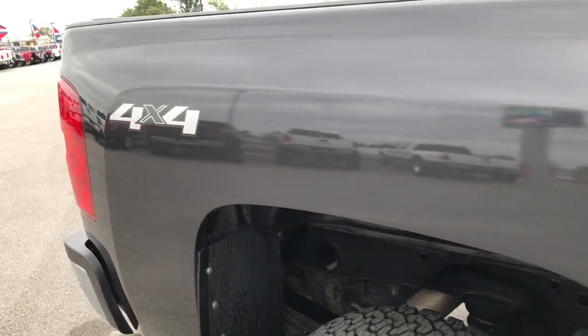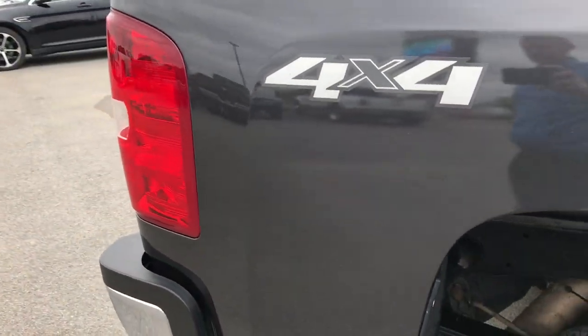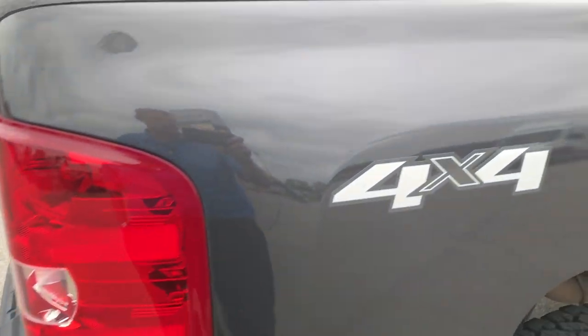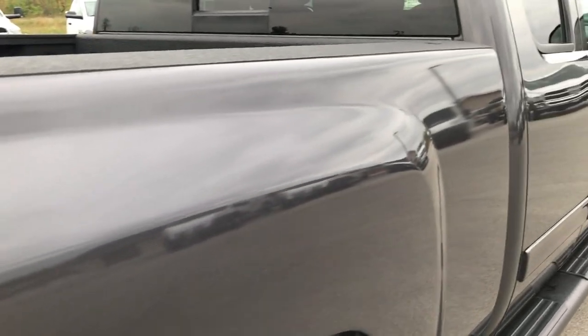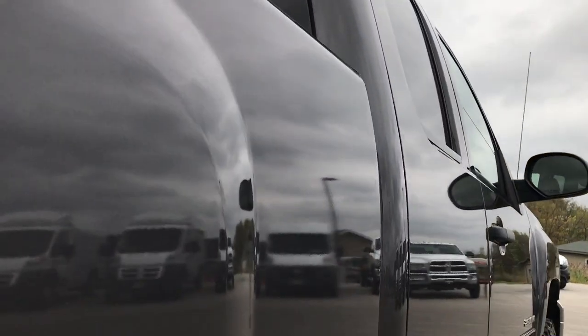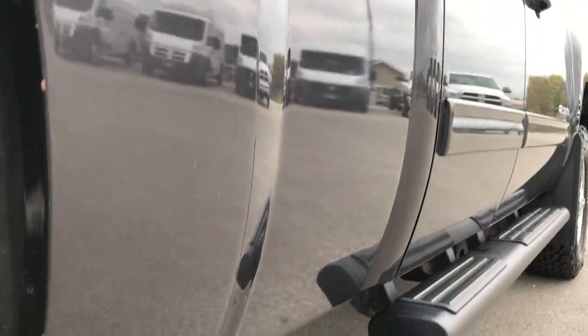We take these HD videos so if you are far away or even close by and you just cannot make the trip down, you can still see the truck, hear the truck, and have confidence in the vehicle before you even get here. The cab is in excellent condition. I didn't see any dents or dings down this side of the truck. Very, very clean.